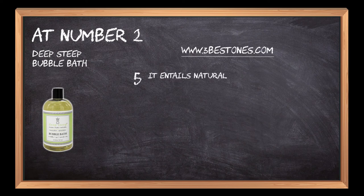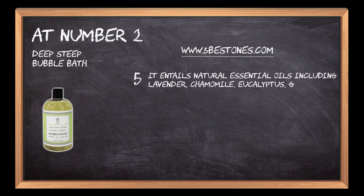It entails natural essential oils including lavender, chamomile, eucalyptus, grapefruit, peppermint, rosemary, and others.